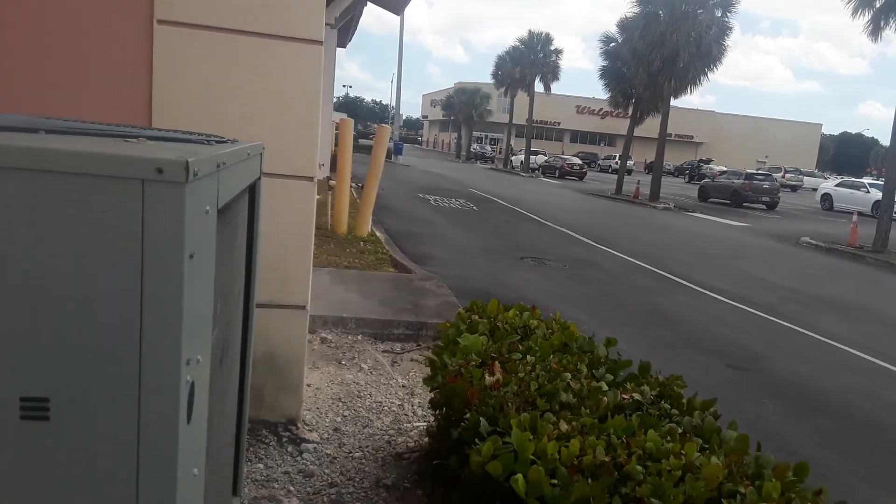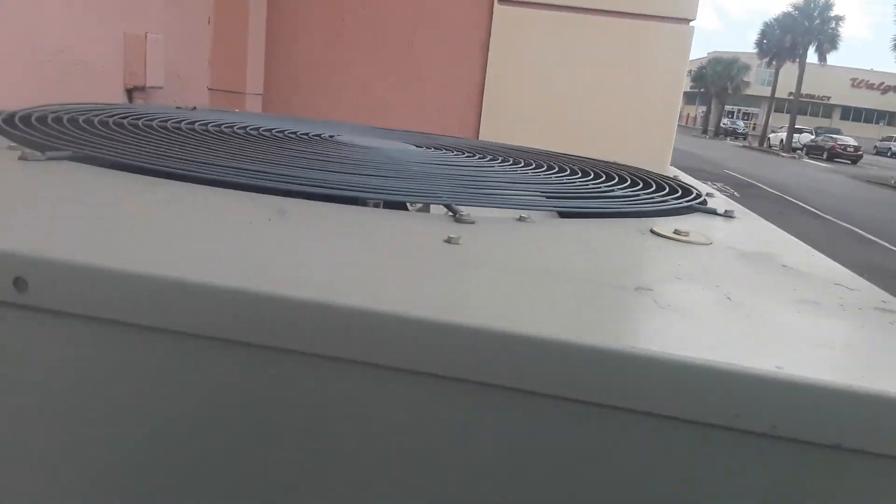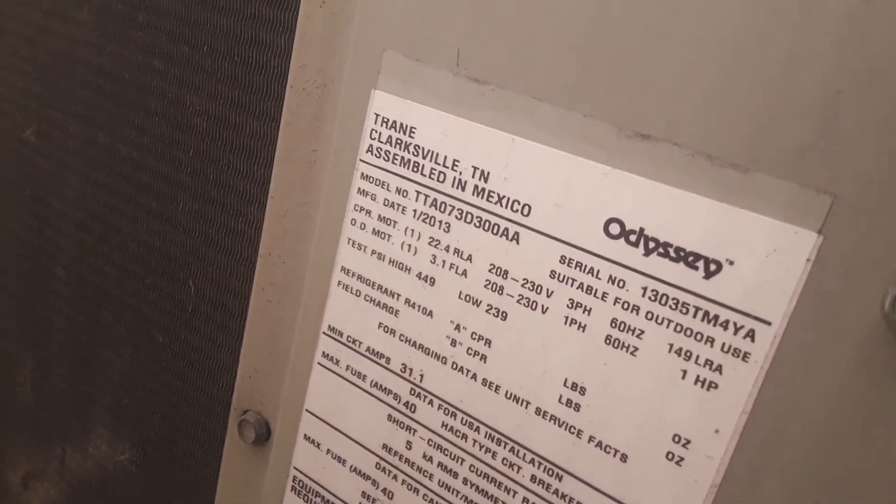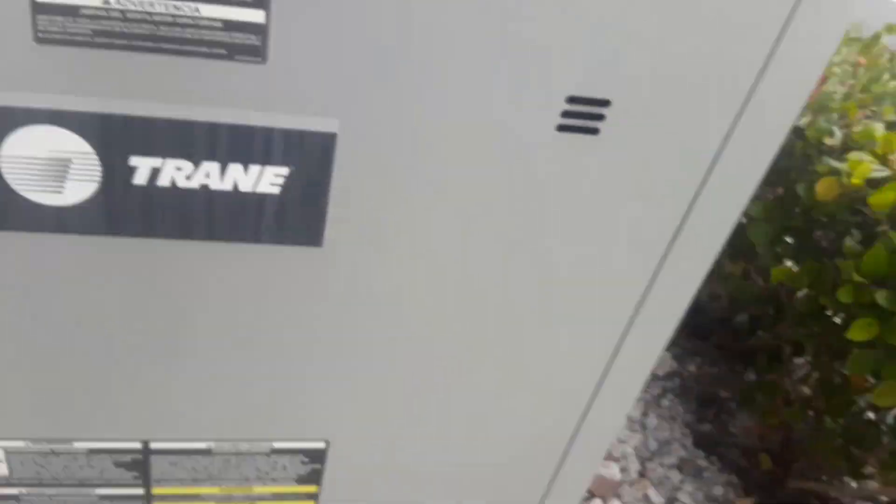I'm just going to make out the year and tonnage. This is a Trane Odyssey unit from 2013. It's a straight cool unit, looks like 73,000 BTU, 2013. And the other Trane is running — I can hear that it's really loud.